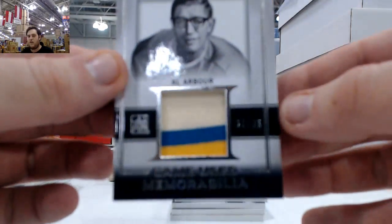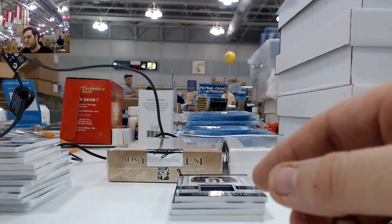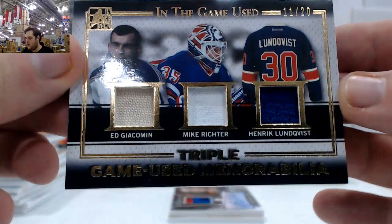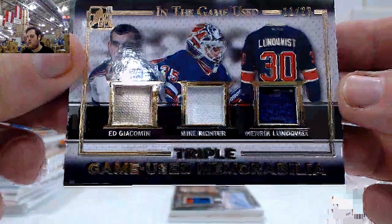20 of 35, Al Arbor. That was a really nice one. 11 of 20 right here — Giacomini, Richter, and Lundqvist. Triple jersey, 11 of 20. Triple game used memorabilia.